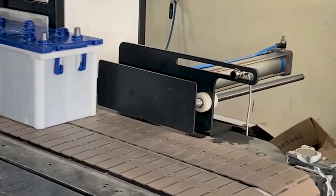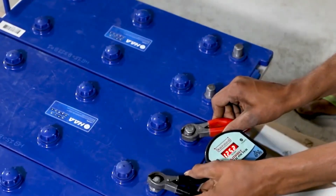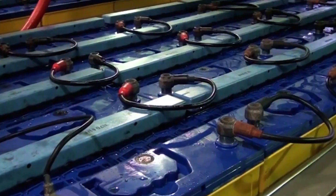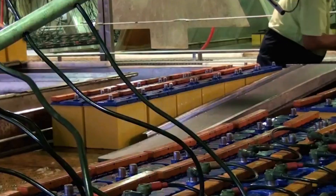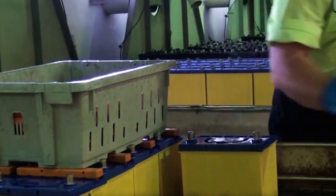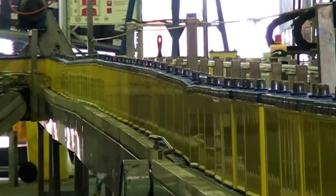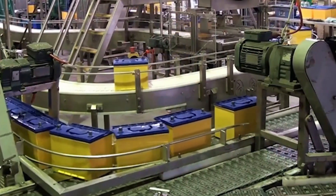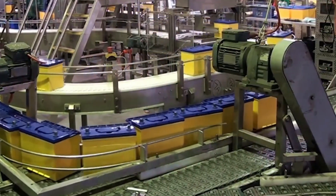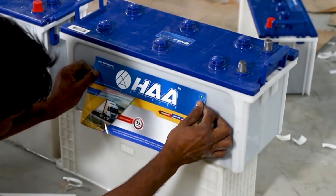The cover is then attached, and the battery undergoes the final stage of processing: charging. This involves connecting the terminals to a power source and charging the battery for an extended period, typically several hours. During this time, the chemical composition of the plates changes — the positive plate paste is converted into a different lead oxide compound, while the negative plate paste is transformed into spongy lead. Once the charging process is complete, the battery is labeled, packaged, and ready for distribution and use.